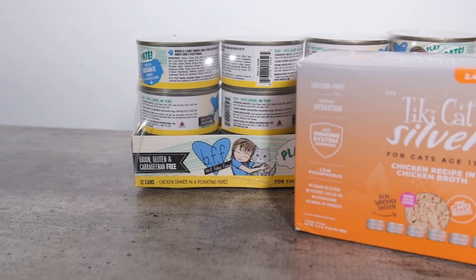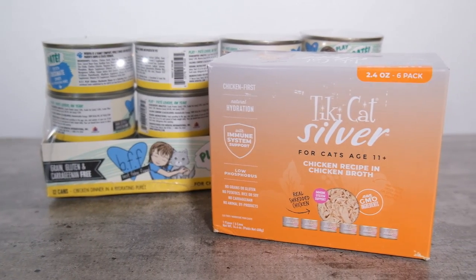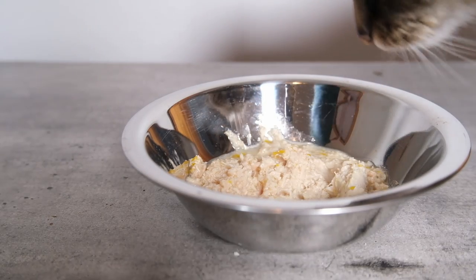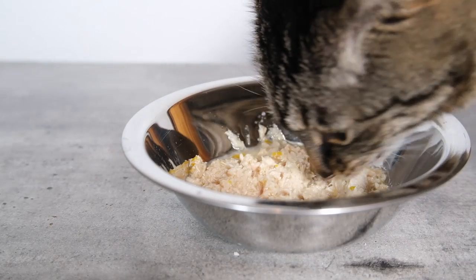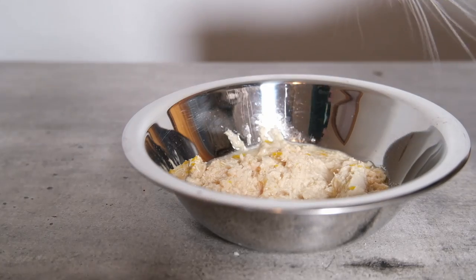I've been exploring a few other options. I recently ordered Tiki Cat's Silver Senior recipe as well as some other lower phosphorus recipes that I found online. I'll report back with how those worked, and I'll also put links in the description to some of the resources I used to find them.